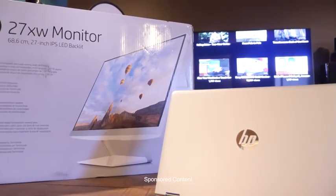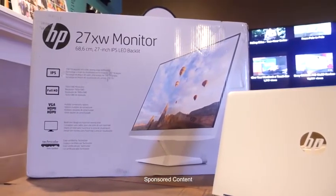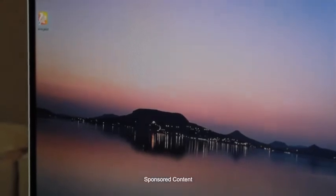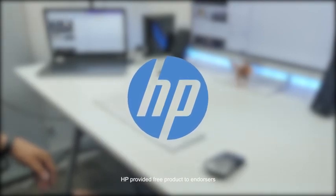This IPS display is 27 inches diagonal and you get that great viewing angle up to 178 degrees without any distortion. It helps me be a lot more productive and suits many different needs.